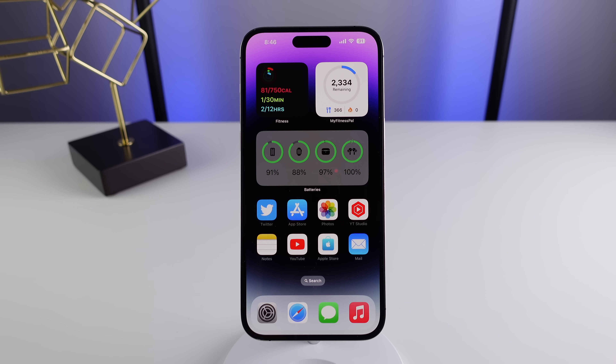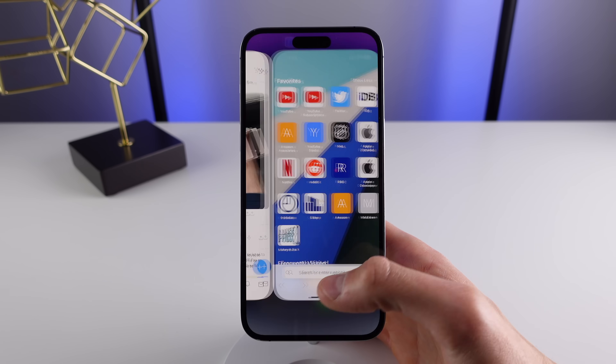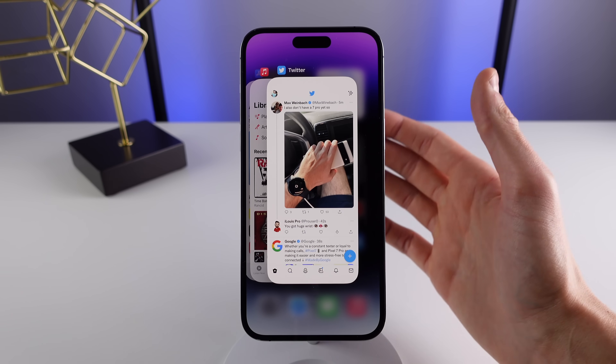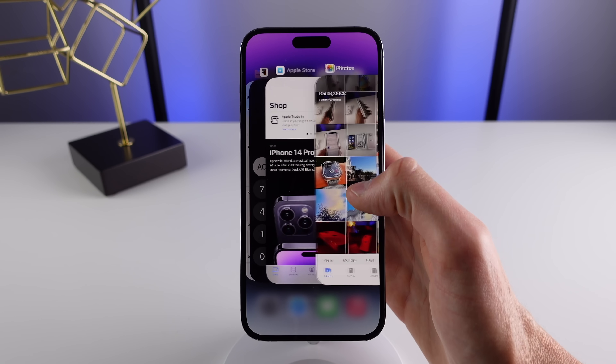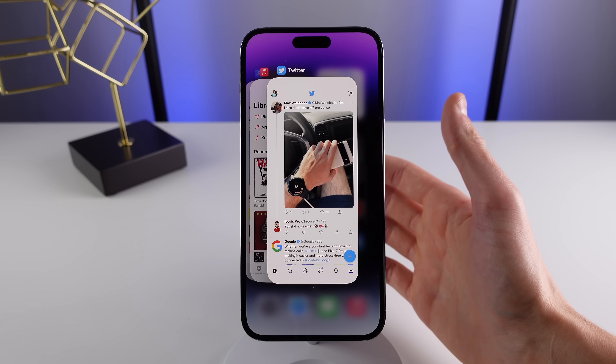Number one, you need to stop killing the applications in the background on your iPhone. I have a friend who every time he finishes using an application, instead of just swiping to go home, he first goes into multitasking and then kills the application like this. Many people think that if you have a bunch of apps open in the background, this is what's going to slow down your iPhone, but in fact it's the opposite.